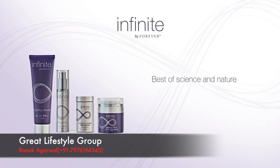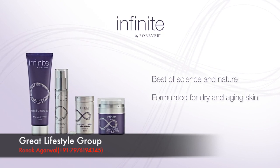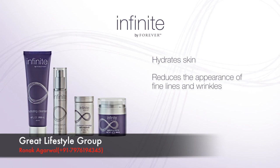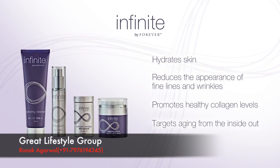Infinite by Forever provides a complete system specially formulated for dry and aging skin. This powerful pairing of four products hydrates skin, reduces the appearance of fine lines and wrinkles, promotes healthy collagen levels, and targets aging from the inside out.